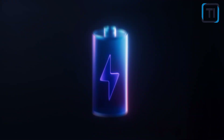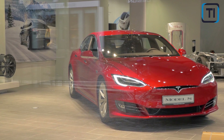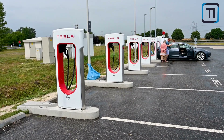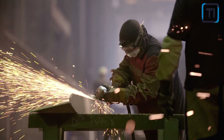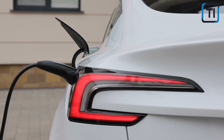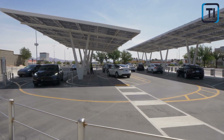Also, the tabless design of the 4680 battery simplifies the manufacturing process by reducing the number of components and assembly steps required. This design also improves manufacturing yield, as there are fewer potential points of failure during production. Tesla plans to use advanced automation techniques to manufacture the 4680 battery at scale, which can further reduce costs by increasing production efficiency and reducing labor costs.